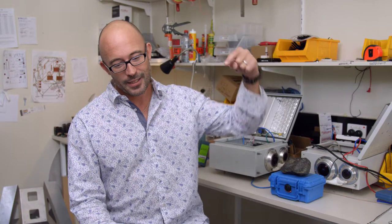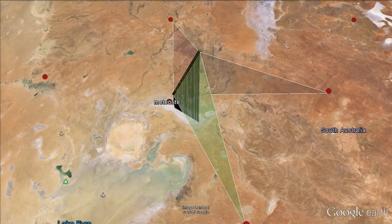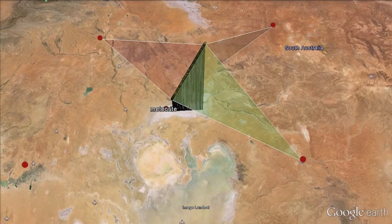We've tracked this thing from 85 kilometres up in the atmosphere using cameras that are about 100 kilometres away from that point. And we can pick its location within about 50 metres as it comes through.